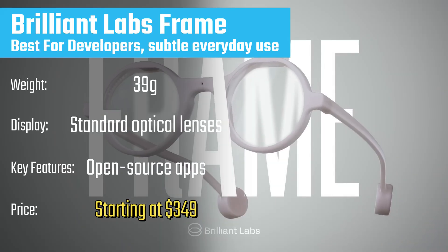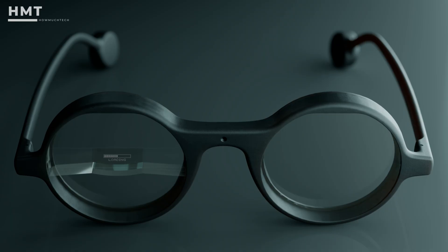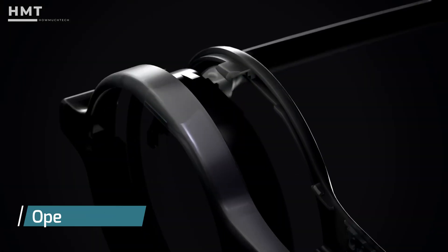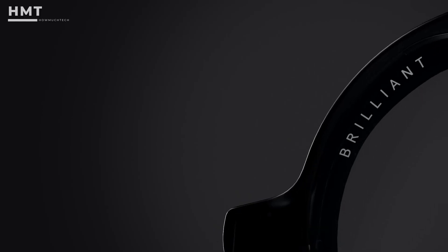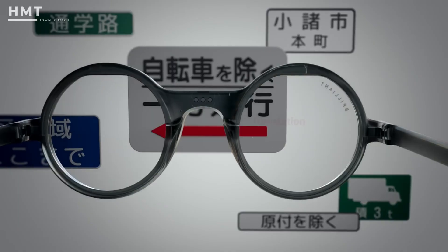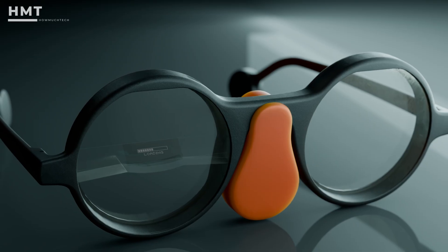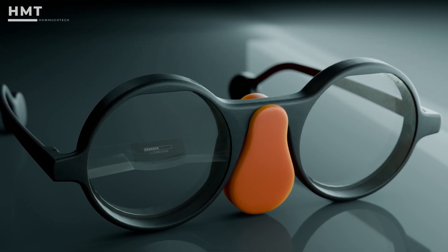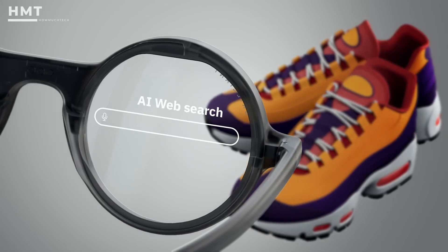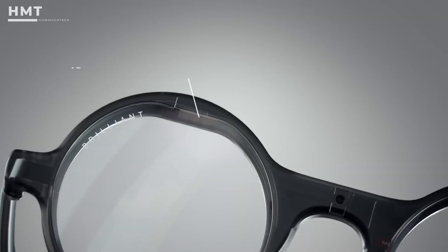At number 2, we have the Brilliant Labs Frame, the lightest AI glasses you can buy, weighing just 39 grams. These are designed to look and feel almost exactly like normal glasses, making them the perfect option for all-day wear without drawing attention. What makes Frame unique is its open-source design — developers can create apps and features to expand functionality. Built-in AI integration lets you ask questions, summarize text, or get instant search results hands-free, powered by services like Perplexity. While they don't yet have the advanced AR visuals of pricier models, they excel in simplicity and accessibility. If you're looking for a pair of AI-first glasses that keep things subtle, the Brilliant Labs Frame is an exciting, future-proof entry point.